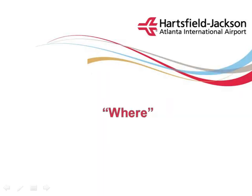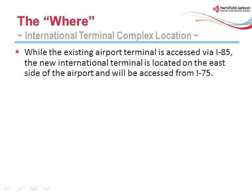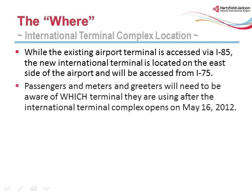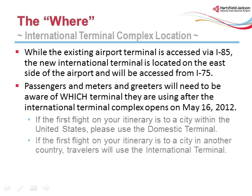This section of training will discuss the where component of the new International Terminal Complex. While the existing airport terminal is accessed via I-85, the new International Terminal is located on the east side of the airport and will be accessed from I-75. Passengers and meeters and greeters will need to be aware of which terminal they are using after the International Terminal Complex opens on May 16, 2012. If the first flight on your itinerary is to a city within the United States, please use the domestic terminal. If the first flight is to a city in another country, travelers will use the International Terminal.